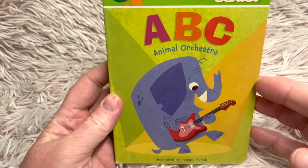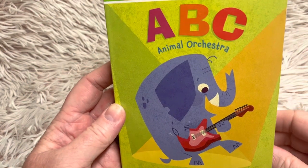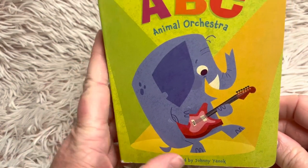Hi friends, and welcome to Book a Day for Little Learners. Today we're reading ABC Animal Orchestra, illustrated by Johnny Yannick.